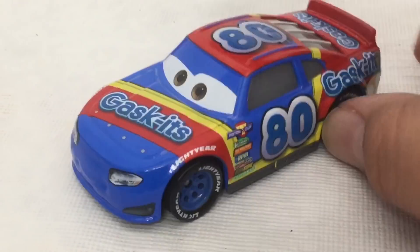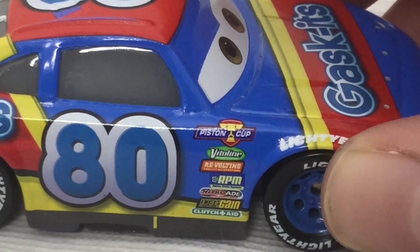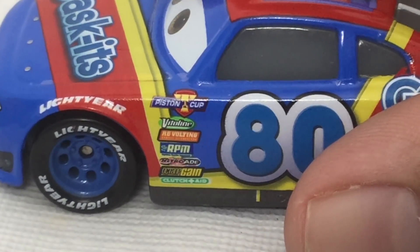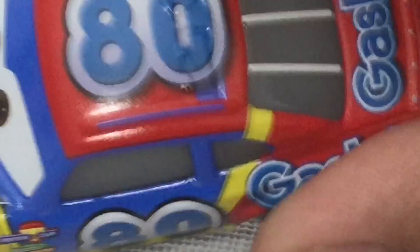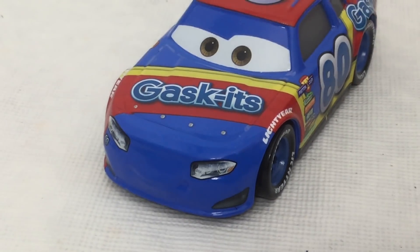Here is Rex Reveler. He is number 80 and he races for Gaskets. His sponsors are Piston Cup, Violin, Revolting, RPM, Nitro 8, Octane Gain, and Quetch 8. He has Lightyear Tires, no rookie stripes on the back, and it says Racetrack Treat on the back as well. Rex Reveler is actually one of my favorite racers.